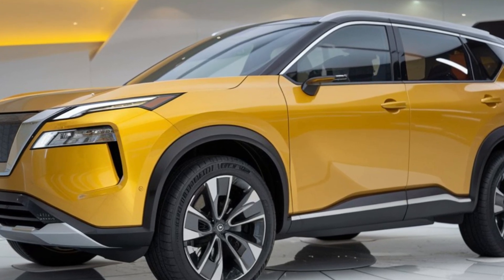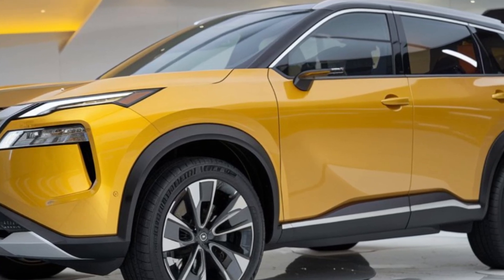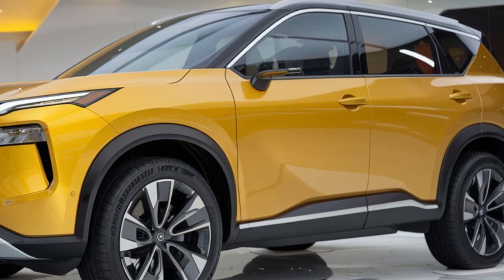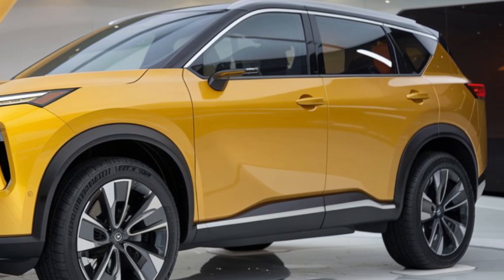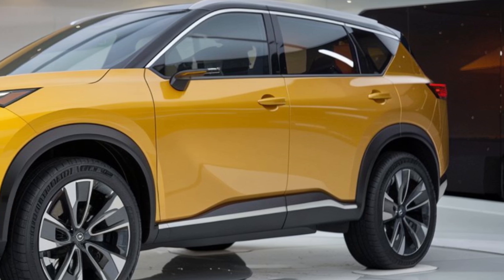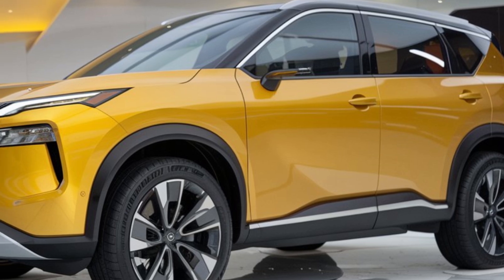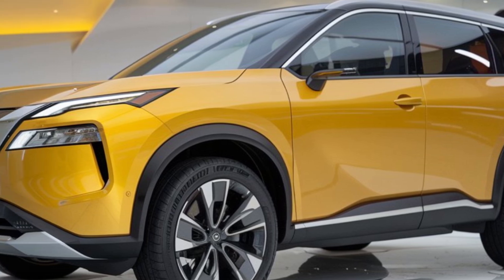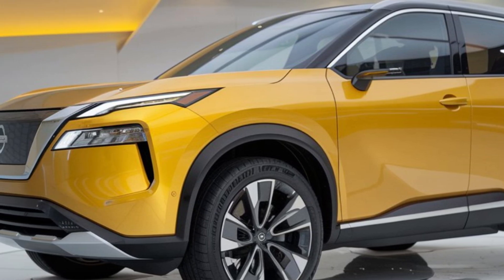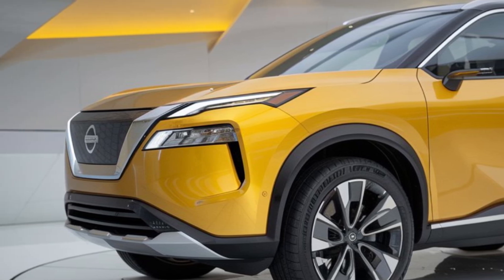Additionally, the 2025 X-Trail features a refined suspension system that absorbs bumps with ease, providing a comfortable ride even on rough terrains. The intelligent all-wheel drive system distributes power precisely between the front and rear wheels, giving you confidence in any driving conditions — whether you're commuting to work or embarking on a weekend getaway.